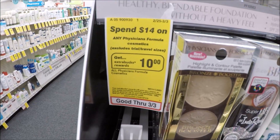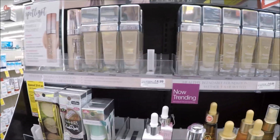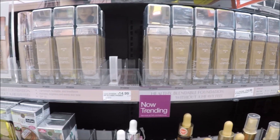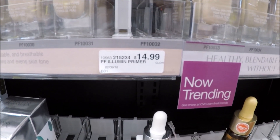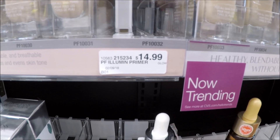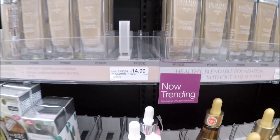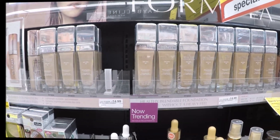Physicians Formula is on a promo for spend $14, get a $10 extra care buck, limit one. They have a new healthy foundation priced at $14.99 at my store. You could pick up one, get a $10 extra care buck back, making it just $4.99 — not a bad deal for a foundation. And if you have a percentage-off coupon, definitely use it here.